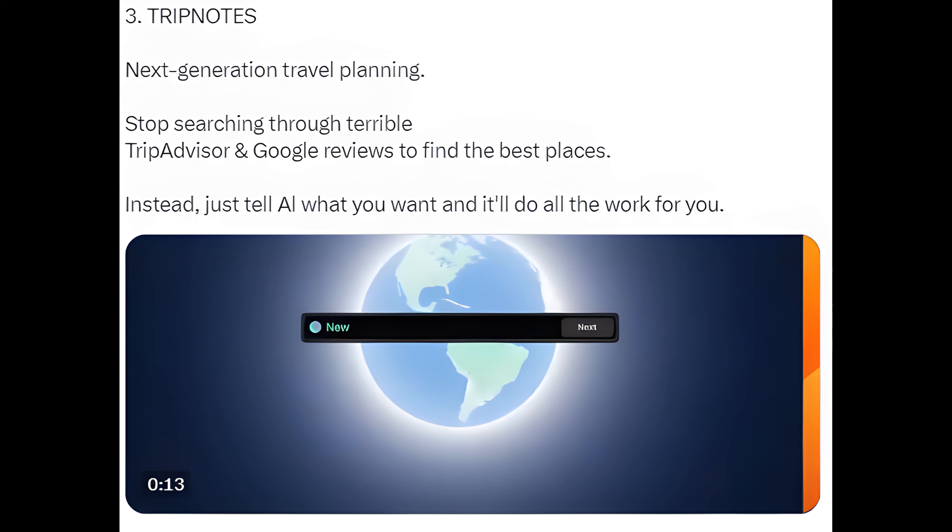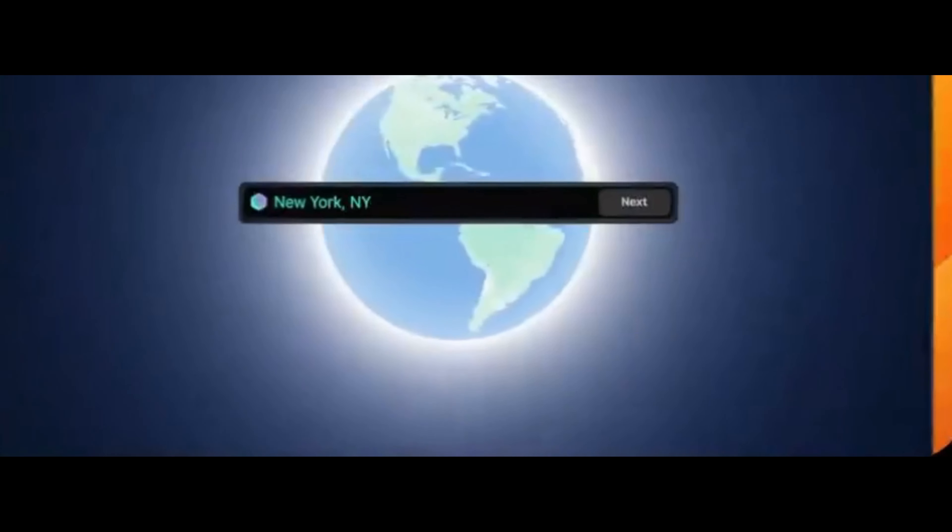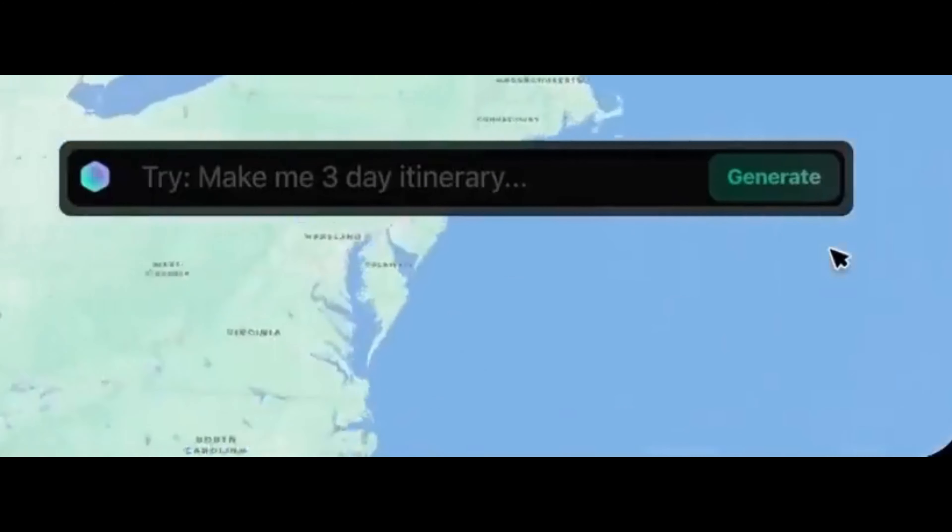3. Trip Notes — next-generation travel planning. Stop searching through terrible TripAdvisor and Google reviews to find the best places. Instead, just tell AI what you want and it'll do all the work for you.